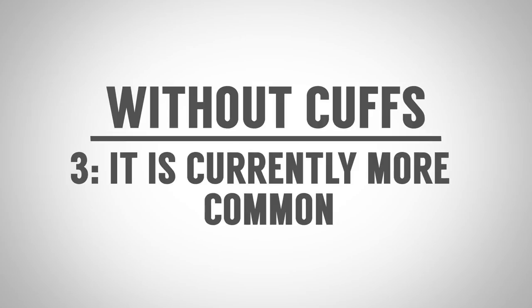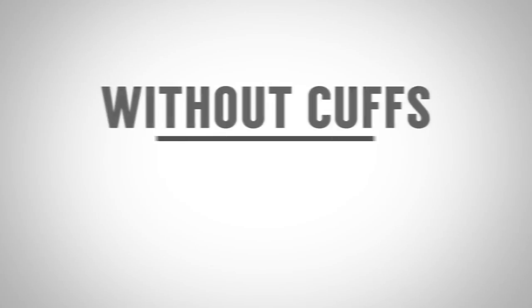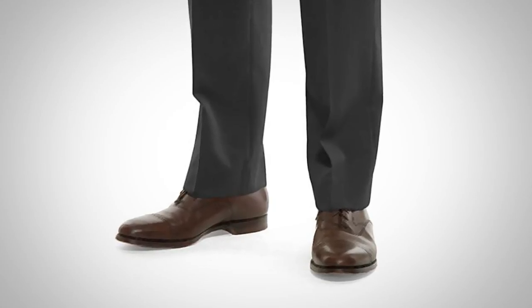Advantage number three: non-cuffed trousers are more common, and one of the reasons is that they're simply less expensive. With cuffed trousers you use extra material, and that extra material costs money — so a lot of companies just don't do it. Advantage number four: if you're getting adjustments made, it's easier to adjust and hem a non-cuffed trouser. With cuffed trousers they have to make sure the balance, proportion, and size are right, and there's only so much material to work with — it's just harder to sew.